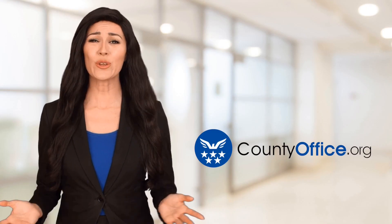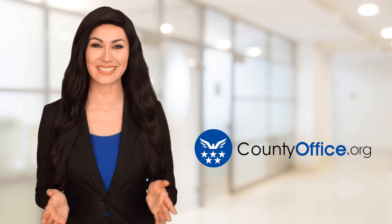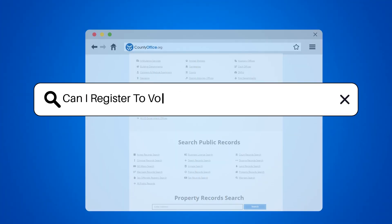Welcome to County Office, your ultimate guide to local government services and public records. Let's get started. Can I register to vote online in Waynesboro, Virginia?